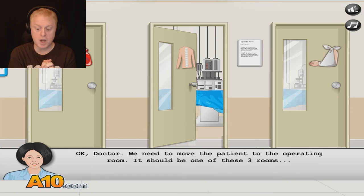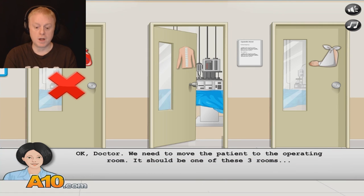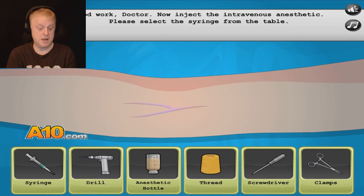We need to move the patient to the operating room. It should be one of these three rooms. Oh, it's this one. Oh, I'm so stupid — I don't even know where the operating room is. Now inject the intravenous anesthetic. Please select the syringe from the table.